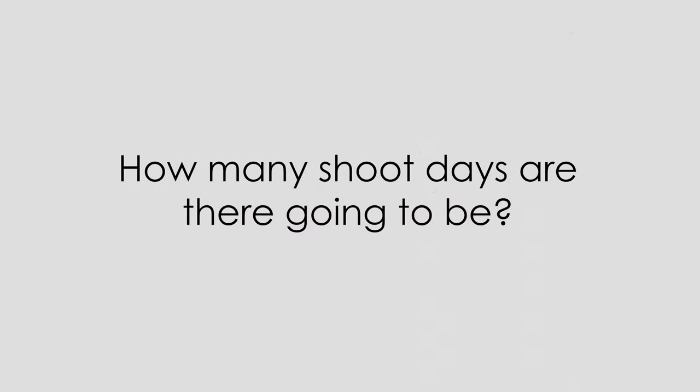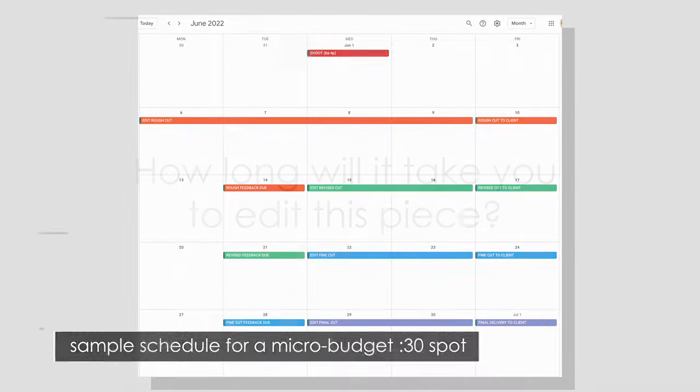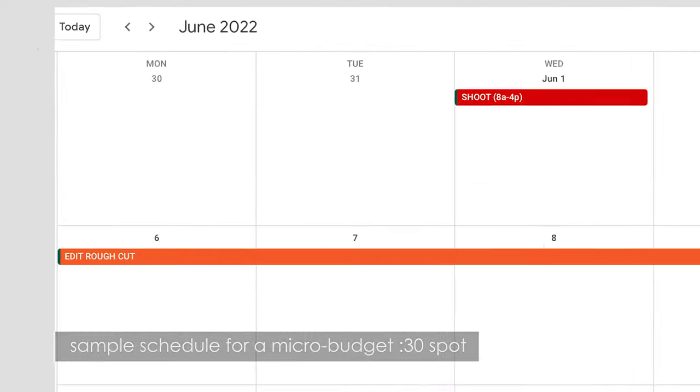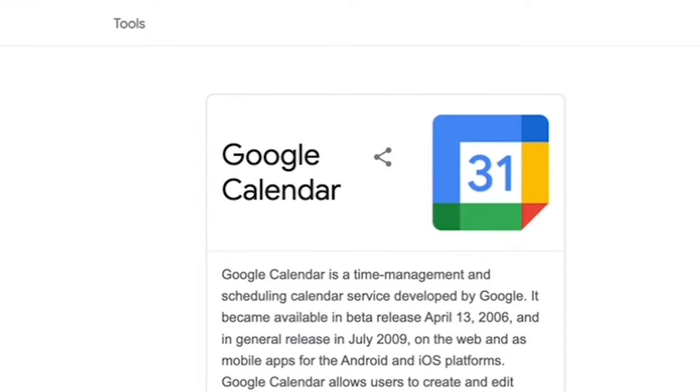Number two: come up with a schedule. The schedule comes next because you're not going to be able to do your budget unless you know exactly how long you're going to be spending on each stage of the project. How many shoot days are there going to be? How long will it take you to edit this 3 or 30-minute piece? Make your schedule on a calendar app. If you don't already have one you love, use plain old Google Calendar. Enter their due date and work back from there.